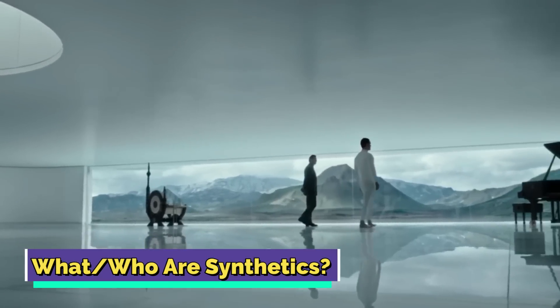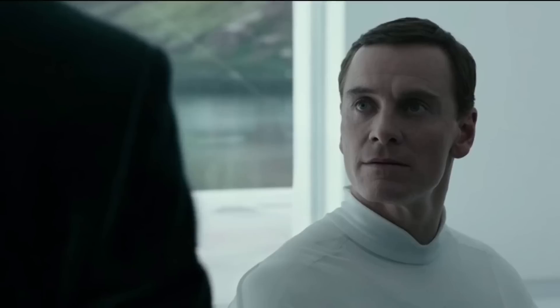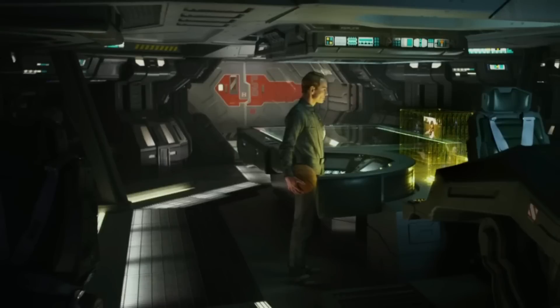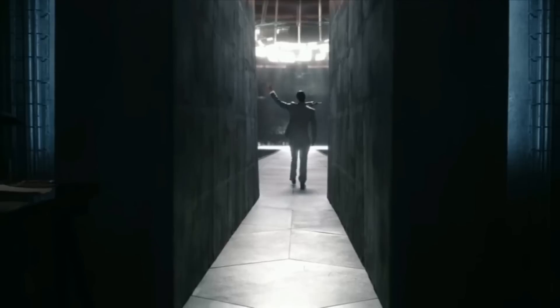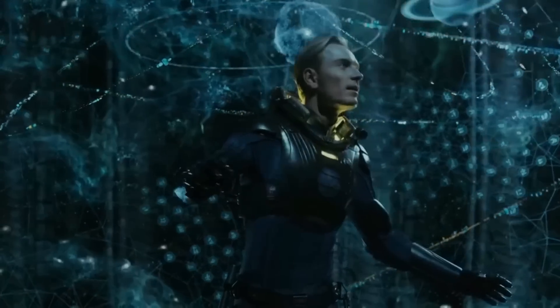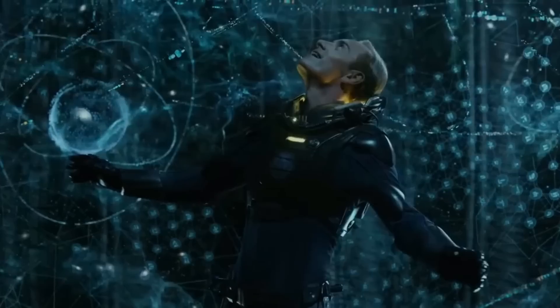What or who are synthetics? Well, to have a proper understanding of the different variants of synthetics featured in the franchise, it is important that we comprehend a few basic things about these biomechanical humanoids. Synthetics are basically robots that copy humans, both in terms of their looks as well as actions. While there was a time when synthetics not only represented a huge industry but were also in extensive demand, it was because of a violent upheaval that eventually led to their downfall.